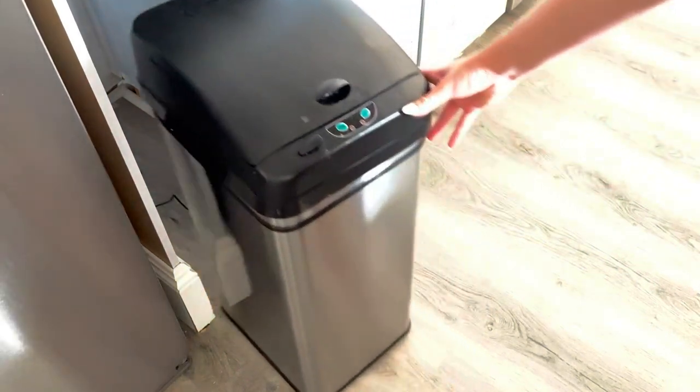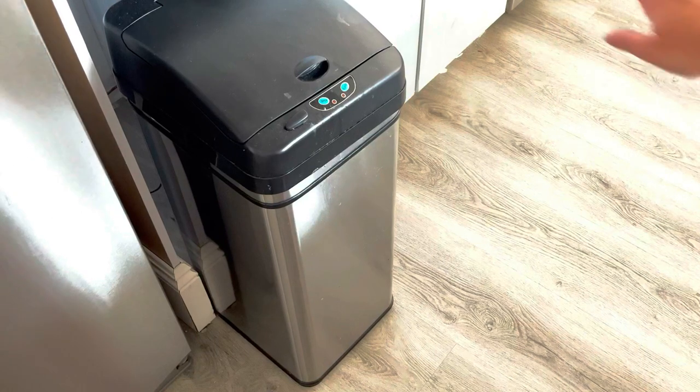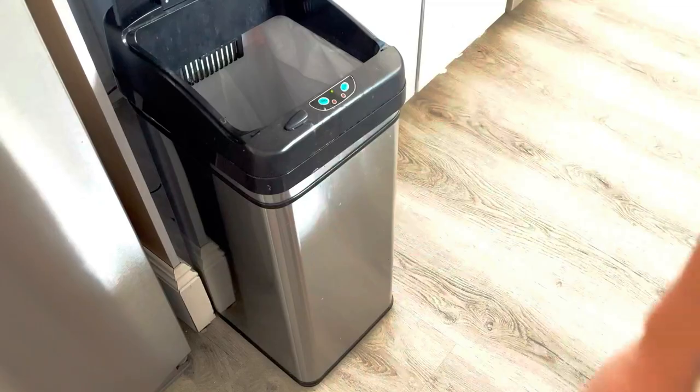The 13-gallon capacity holds lots of trash so you can empty it less frequently. The wide 12-inch diameter lid opening makes throwing even bulky trash easy, quick, and mess-free.